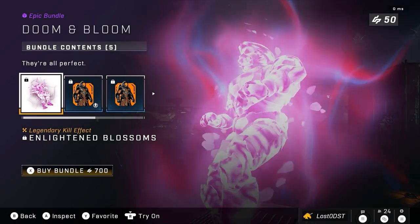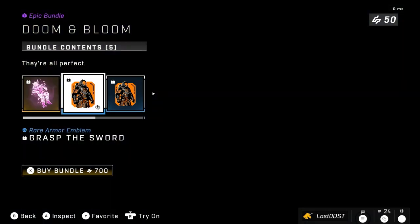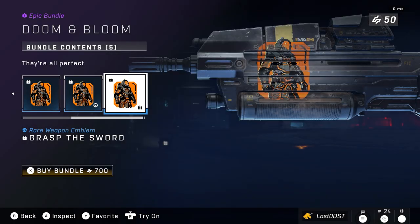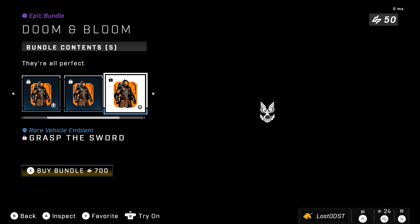On to the next bundle, we got Doom and Bloom, which comes with a legendary kill effect called Enlightened Blossoms. It also comes with an armor emblem, nameplate, vehicle emblem, and weapon emblem. That's going for 700 credits.